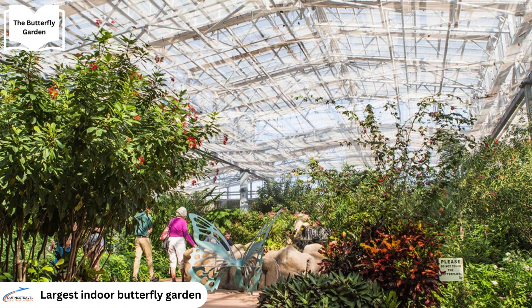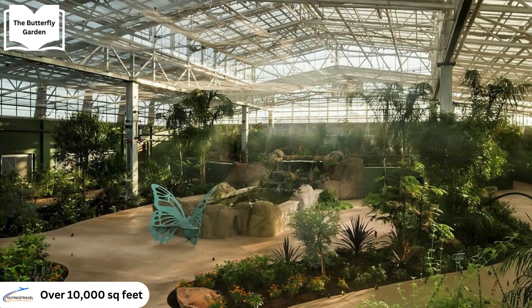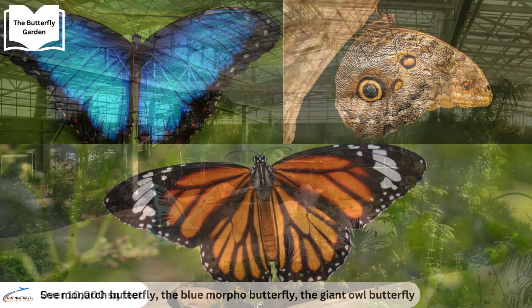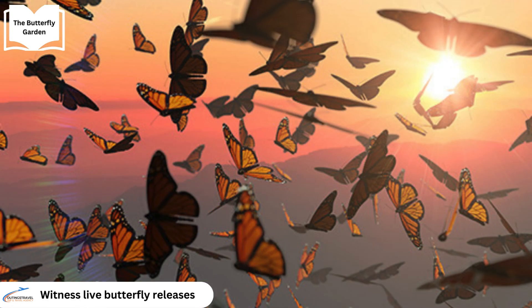The Butterfly Wonderland, the largest indoor butterfly pavilion in the United States, spans an impressive 10,000 square feet of space. Here visitors can encounter the iconic Monarch Butterfly, the mesmerising blue Morpho Butterfly, the majestic giant owl butterfly and many more. Throughout the day guests have the opportunity to witness live butterfly releases.